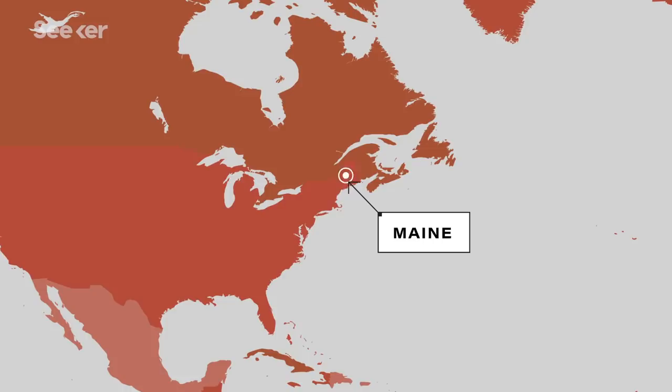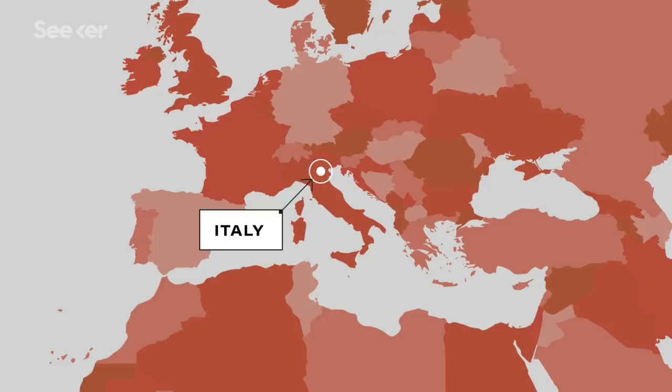Right now there's really only two manufacturers, and that's partly why we have this severe shortage — the entire world is going after the same supply. One is in Maine in New England in the U.S., and the other is in northern Italy.